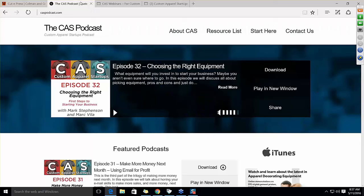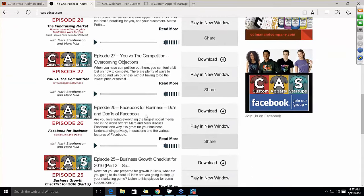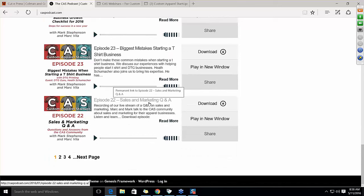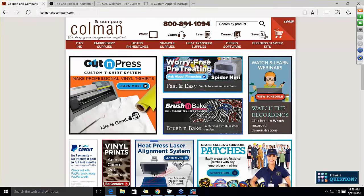Next is our podcast — an internet radio show. We have over 30 episodes, probably 30 hours of content literally about the apparel decorating business: overcoming objections, using Facebook for business, business growth checklists for 2016. It's not sales pitches — it's about how to grow your business and do better than your competition. If you do well, we do well. Visit colemanandcompany.com — our phone number is right on top, and you can also chat or email us.